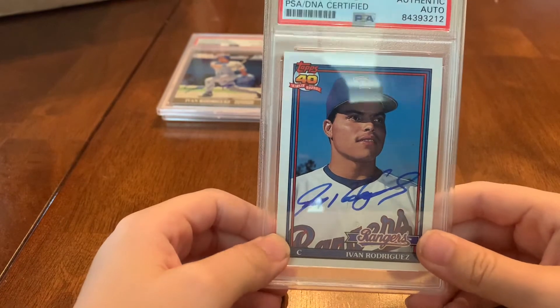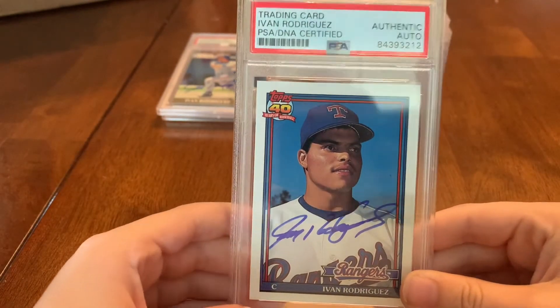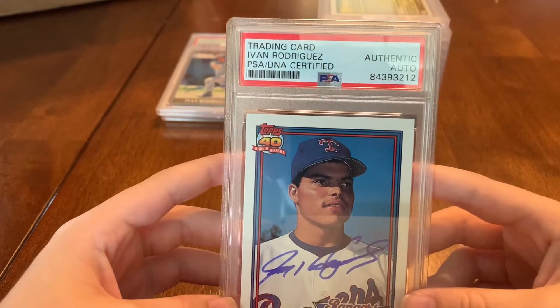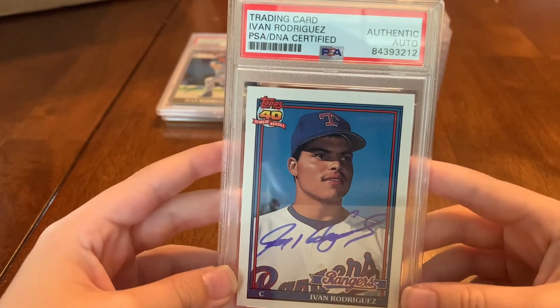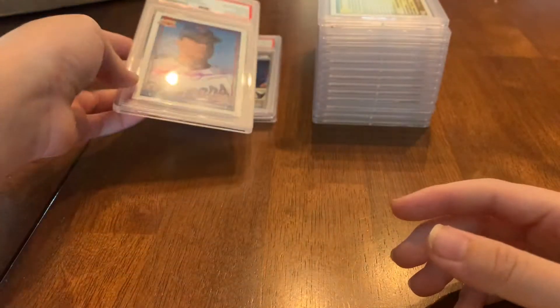Another hall of famer! I pulled that rookie out of some 1991 Topps Traded out of a box — that's his Topps rookie. We sent that off and had him sign it.